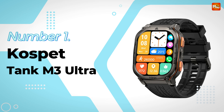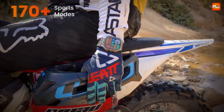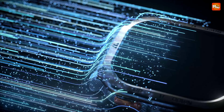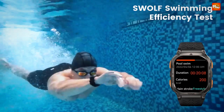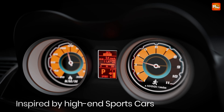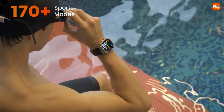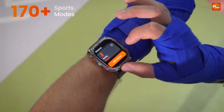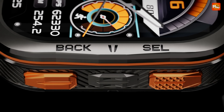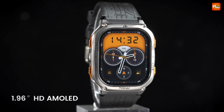Number 1: Kospet Tank M3 Ultra Smartwatch. The Kospet Tank M3 Ultra features a stunning 1.96-inch AMOLED display, protected by Corning Gorilla Glass 3. With a 9H hardness rating, this watch is not just stylish — it's built to withstand the toughest conditions. With its stainless steel casing, it looks great while doing it. It exceeds MIL-STD-810H standards, making it shockproof and resilient against drops. Whether you're hiking, biking, or just living your best life, this watch can handle it all.